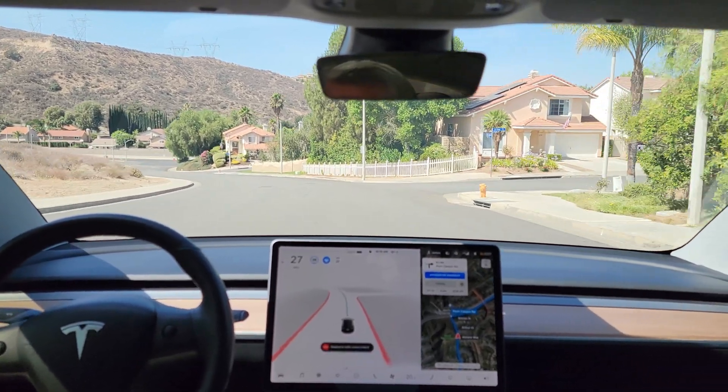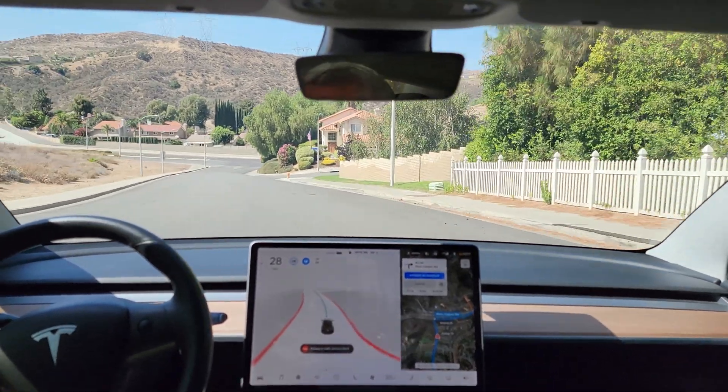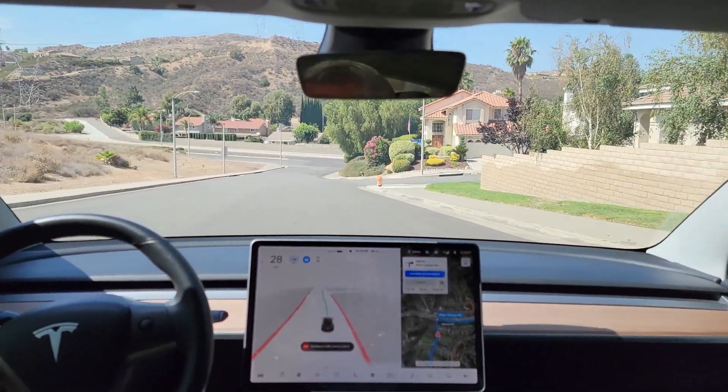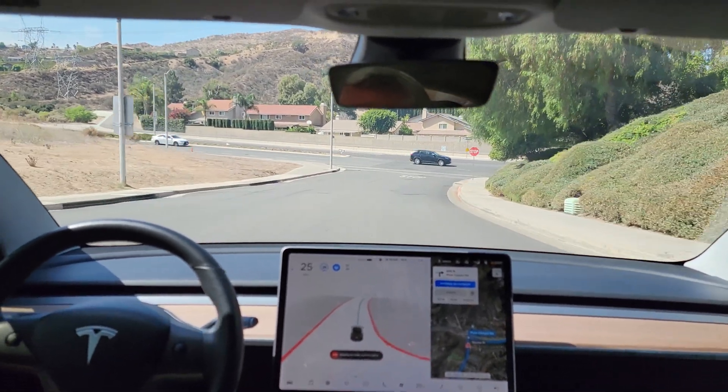In 500 feet, turn right onto Plum Canyon Road. Now turn right onto Plum Canyon Road.